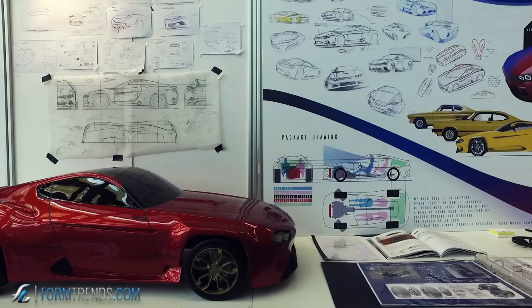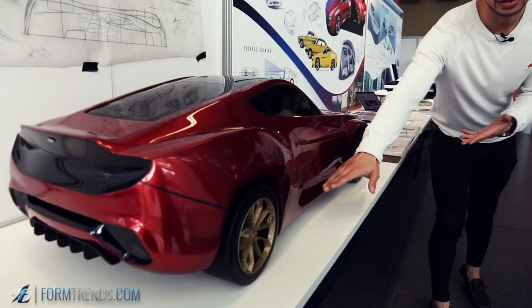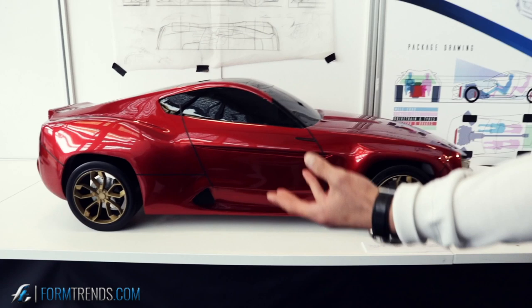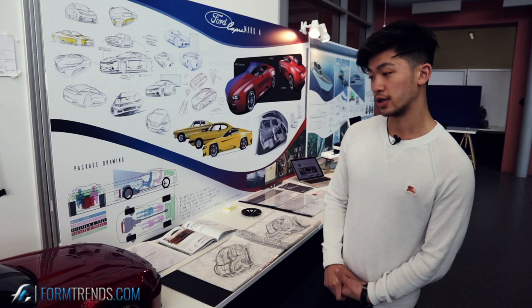I kept the long bonnet and I looked at the side vents to apply onto the Mark 4. The Mark 1's side vents were purely aesthetic, whereas the Mark 4 side vents would have a function of cooling the rear brakes. I also kept the long bonnet and a square arch to give it a muscle feel.